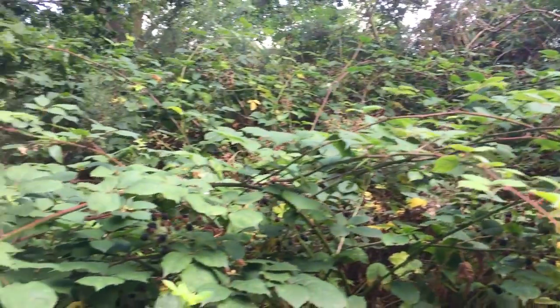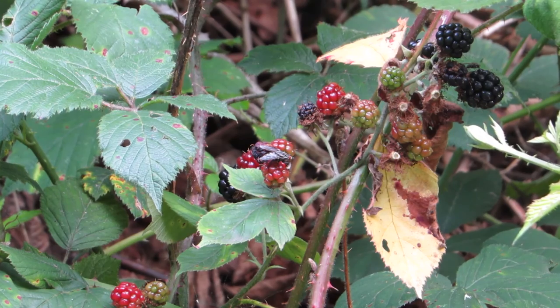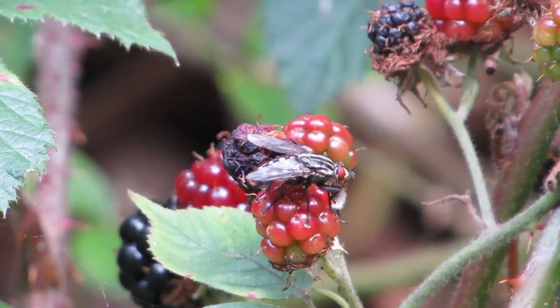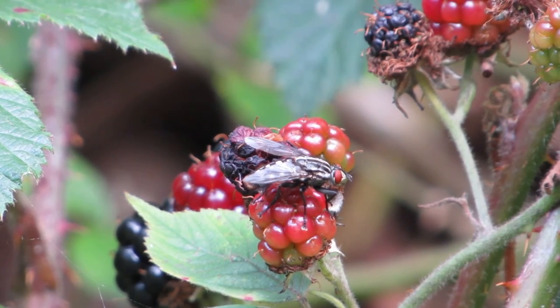I didn't have to look far before I found this flesh fly. They are named as such because they lay their eggs on rotting flesh or dung, and this is what their maggots feed on as they grow. The adult flies regurgitate on blackberries as they feed and this, unsurprisingly, turns them bad. Mmm, delicious.